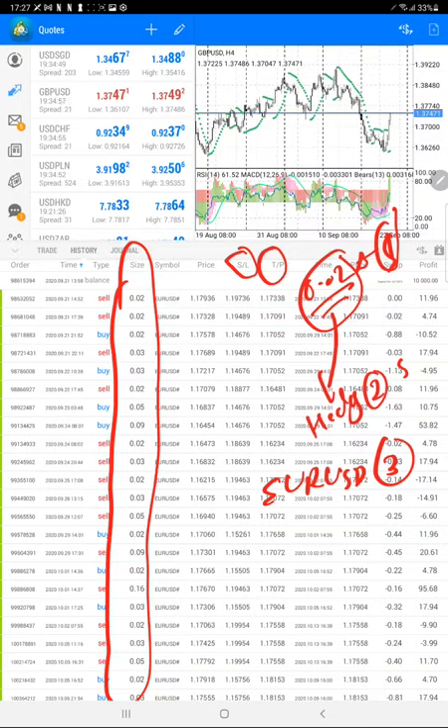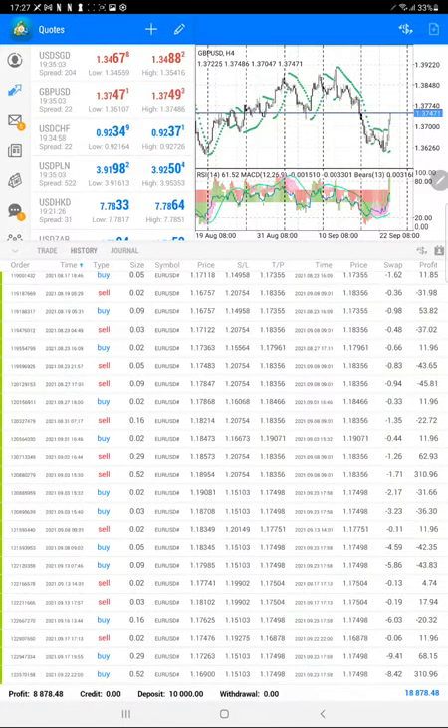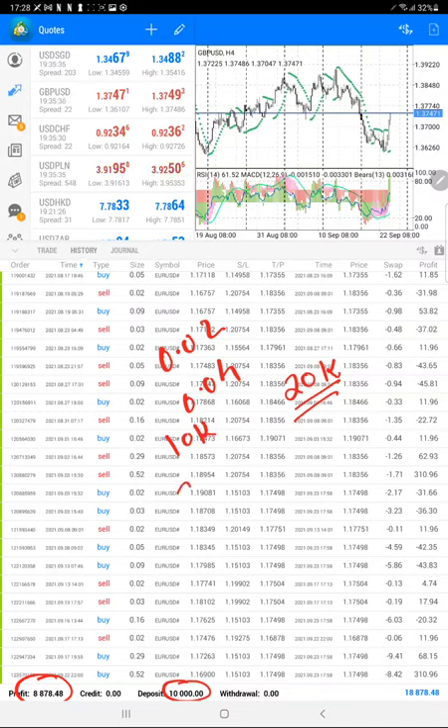The total profit achieved in one year is approximately $8,000 on a $10,000 capital. The profit may seem modest, but the risk is at an extremely low level — that's why the profit is 7 to 10% and we have nearly doubled the capital in one year. If the client is ready, we will increase the lot size next year from 0.02 to 0.04, potentially making $20,000 profit while keeping the capital at $10,000.